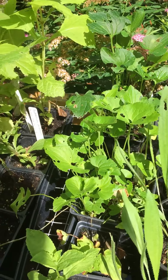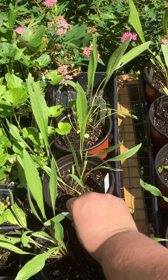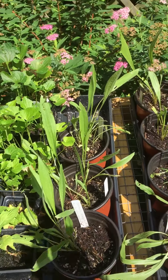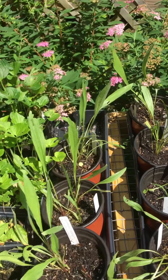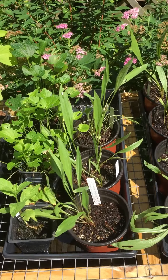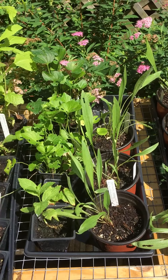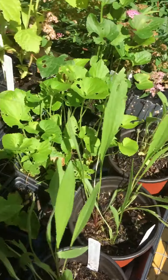We also have Echinacea pallida — pale purple coneflower — which is right here. We still have some of those. They're really awesome for the fall as well because the finches like to feed on their seeds, other birds enjoy them too, and butterflies love their flowers. They will probably bloom next year when they mature.